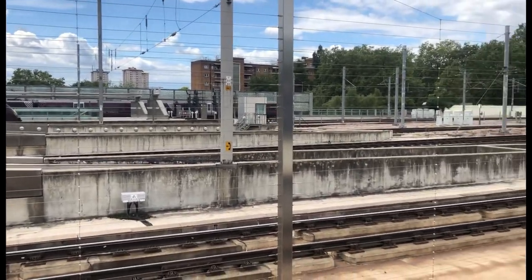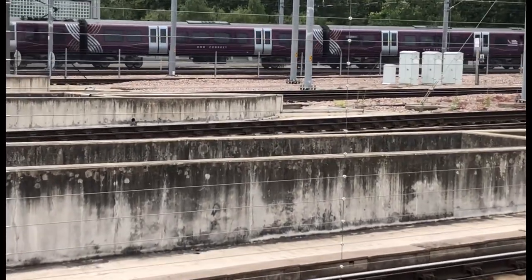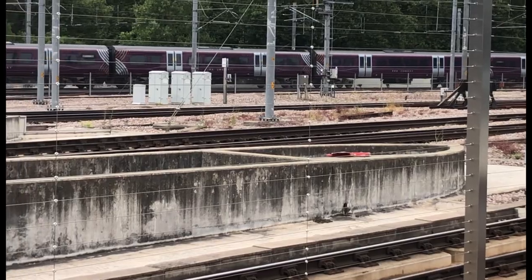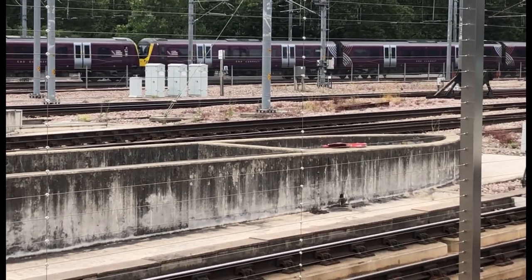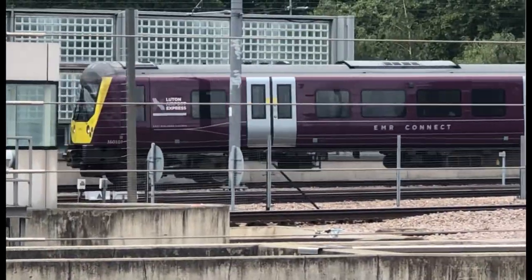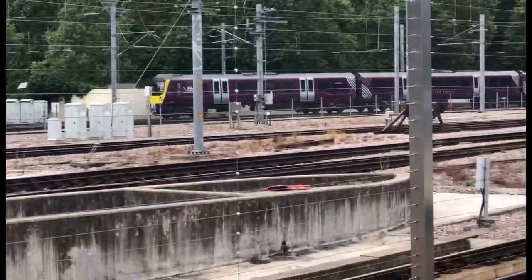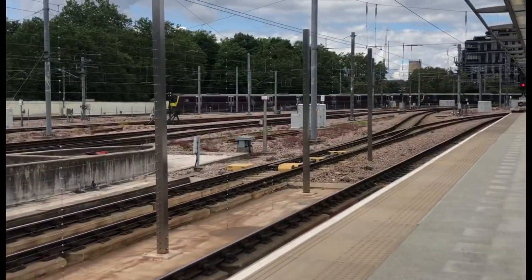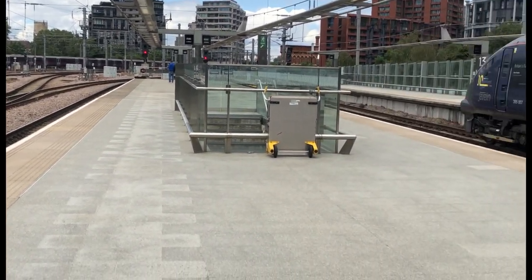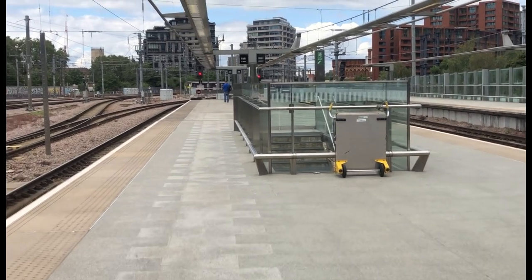Okay, the first train to depart is going to be an East Midlands Railway Class 360. I'm not too sure where she's going — she's going to Corby. This is going off to Corby. 360 017 is on the front and on the rear is 360 107, going off to Corby.